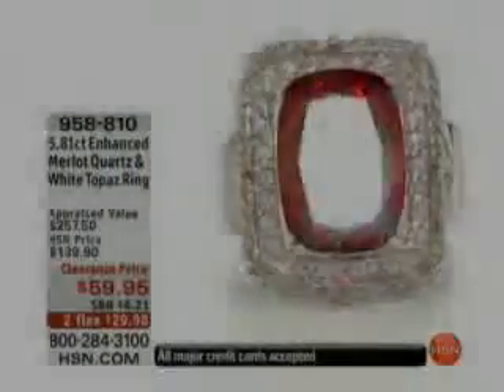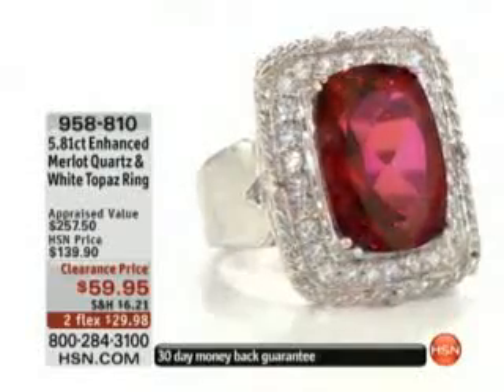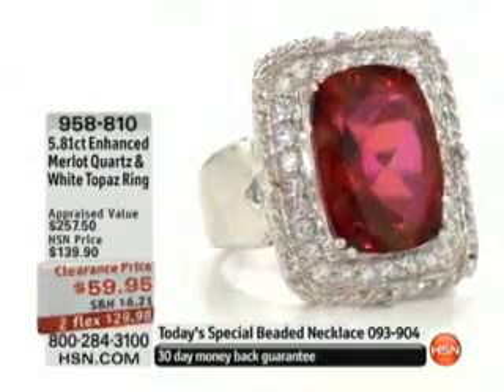I have to stand by your collection. Now we also have the Merlot Quartz. Oh my goodness, this is so luscious. I know, every time we see it we go mmmm. It's like a piece of candy. Look at this on the hand — it is just really fabulous.